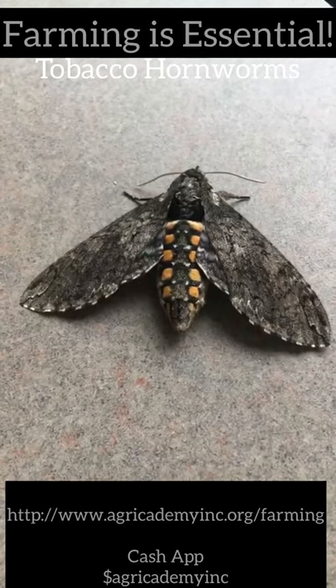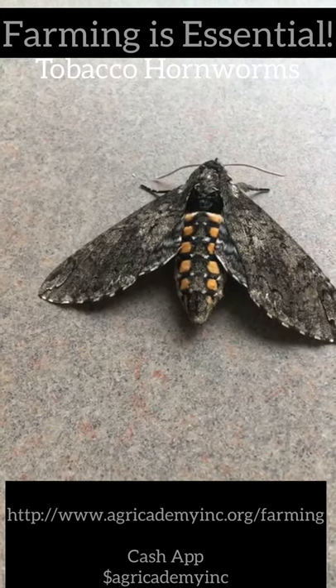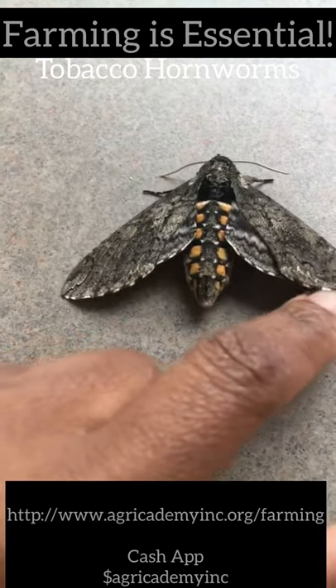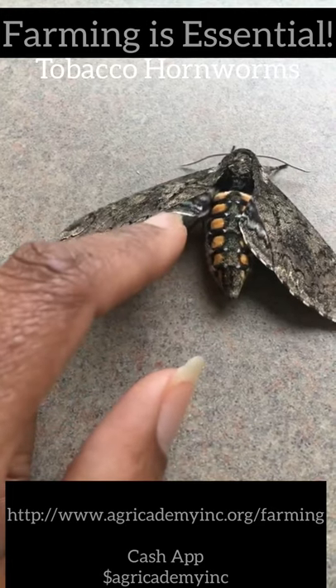The hornworms you normally see on your tomato plants are most likely tobacco hornworms and not actual tomato hornworms. They look very similar — the tomato ones have five spots instead of six, so you have one, two, three, four, five, six spots on the tobacco hornworm's moth.